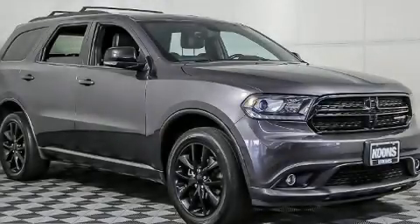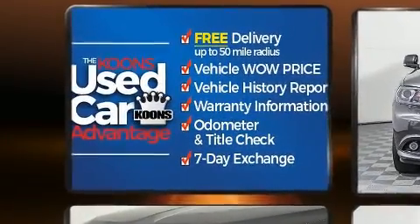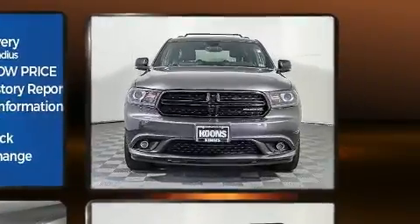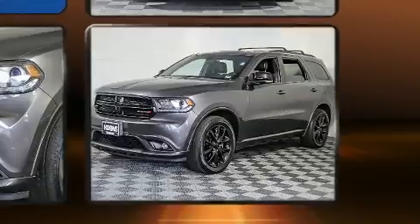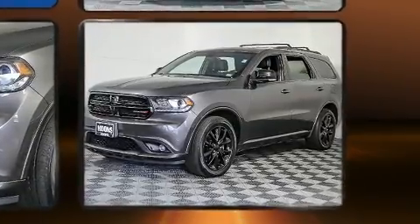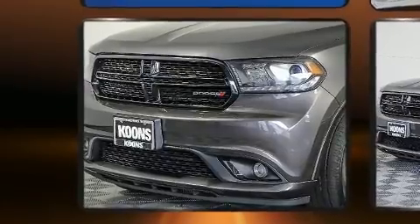Discerning drivers will appreciate the 2017 Dodge Durango. With just over 35,000 miles on the odometer, this four-door sport utility vehicle prioritizes comfort, safety, and convenience. It features all-wheel drive versatility, an automatic transmission, and a refined six-cylinder engine.